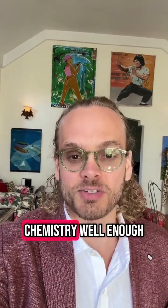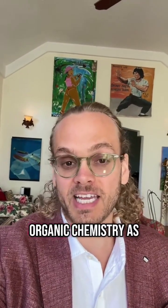I could tell I wasn't going to learn organic chemistry well enough, so I've switched to using Organic Chemistry as a Second Language as a textbook to supplement this.